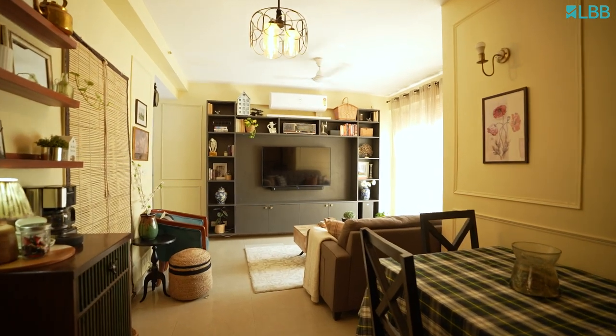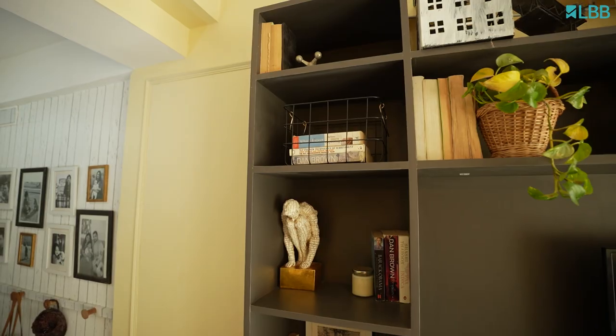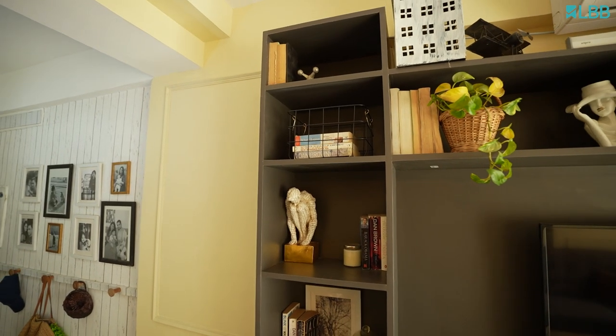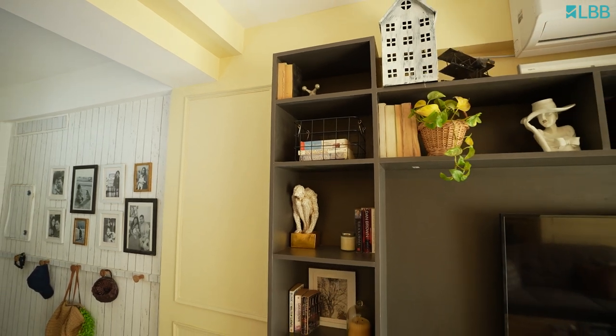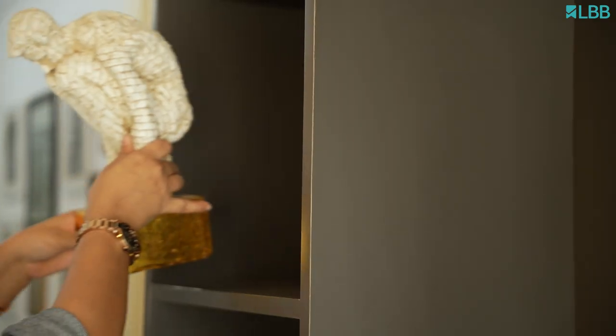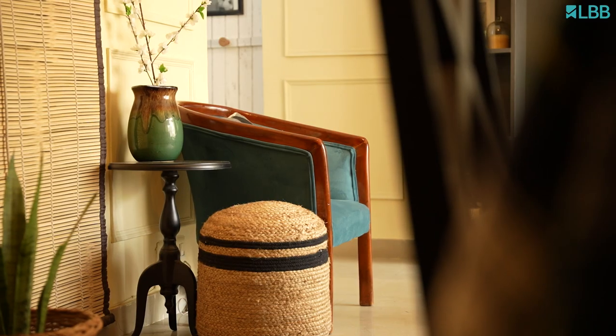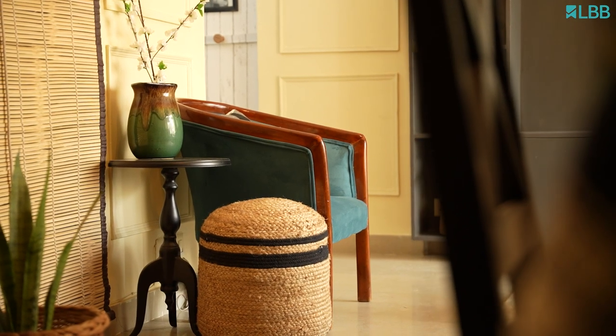We wanted to create a focal point in our living room and also utilize the available space. This is how we came up with this built-in TV unit. We went with a dark laminate for that moody, cozy look. This chair is a thrifted find — we found it on Olex for 700 bucks, got it upholstered, and it's such a favourite find of ours.